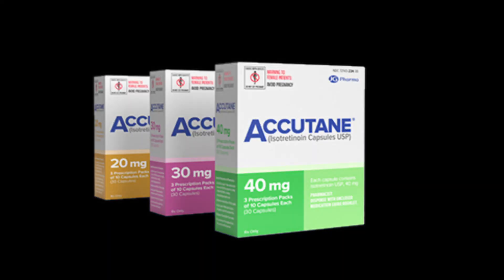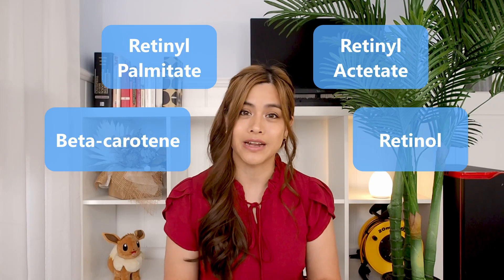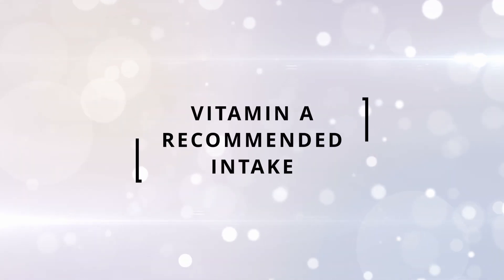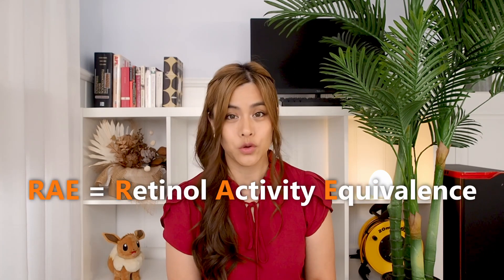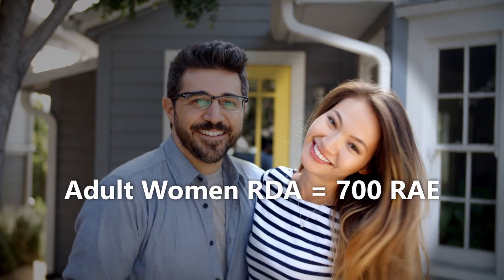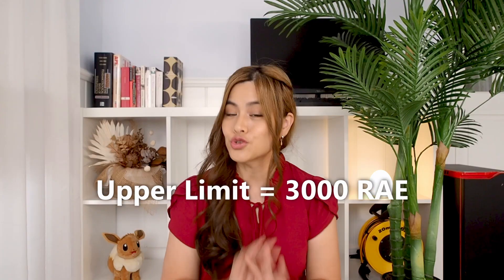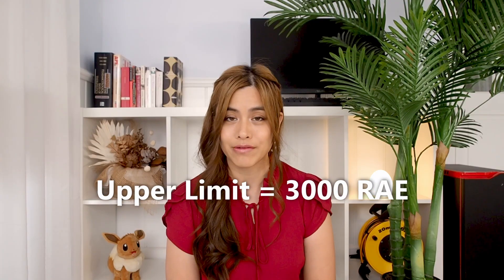Other sources of vitamin A include medications such as isotretinoin, also known as Accutane or Roaccutane. Many multivitamins also contain vitamin A, so if you see any of these ingredients on your bottle of vitamins, just be aware that they're another name for vitamin A. The recommended daily allowance for vitamin A is measured in RAE, which stands for retinol activity equivalents, to account for the different bioavailabilities of retinol and pro-vitamin A carotenoids. One RAE is equivalent to one microgram of retinol or three international units. The recommended daily amount is 700 RAE for adult women and 900 RAE for adult men, and you shouldn't take more than the upper limit of 3000 RAE per day.